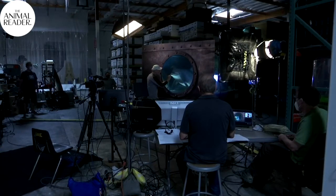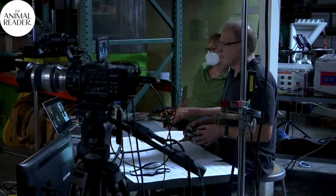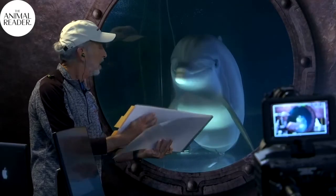Edge Innovations has developed animatronics used for Hollywood blockbusters like Free Willy, Deep Blue Sea, and The Abyss. Their team worked with marine biologists to study the physiology of dolphins to replicate the animal's movements.